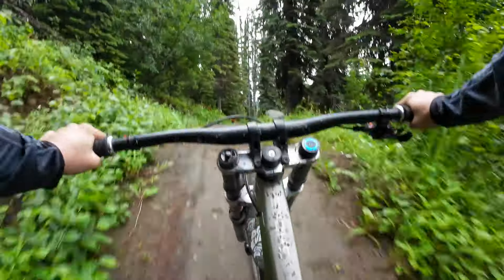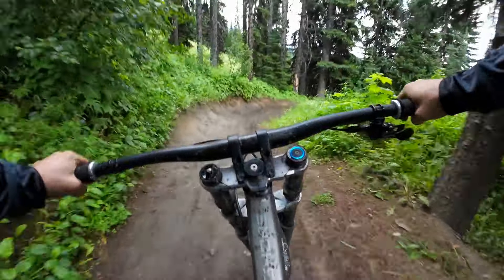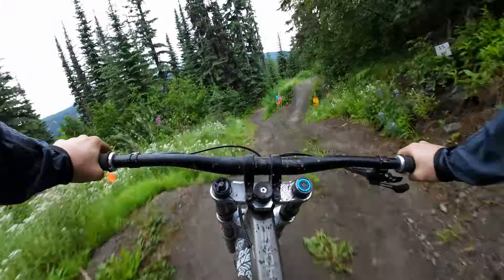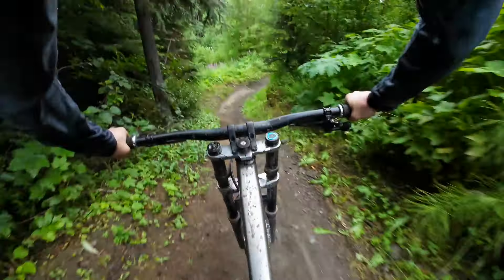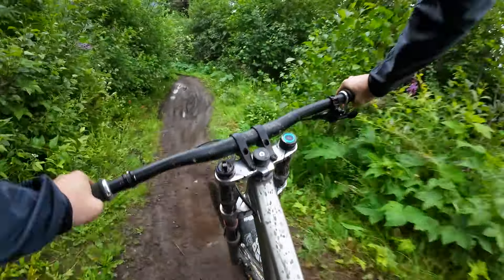Obviously I'm going to put more effort into the trails that I love — get the camera out, get some of the jumps on cam, do some tricks, have some fun with it. But for the ones I don't ride as much, I'm going to try and just document them for you, do a little ride-through, and show you what to expect going into them.